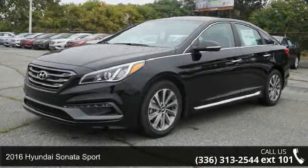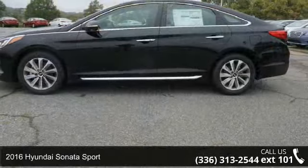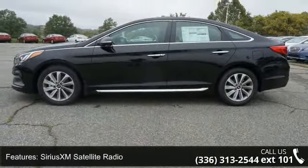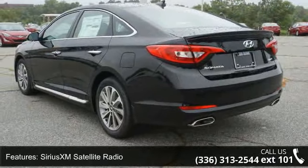Arrive in style with this 2016 Hyundai Sonata Sport. This may be the set of wheels you've been looking for. This vehicle's top features include Sirius XM Satellite Radio, fuel consumption highway 38 MPG.